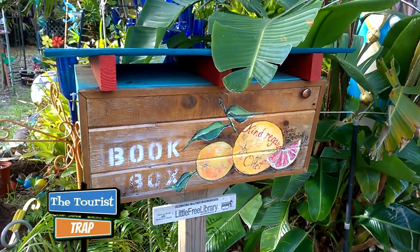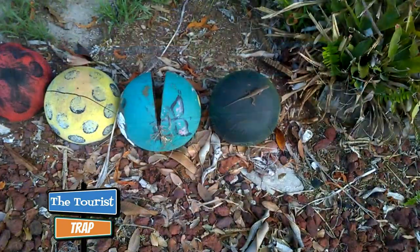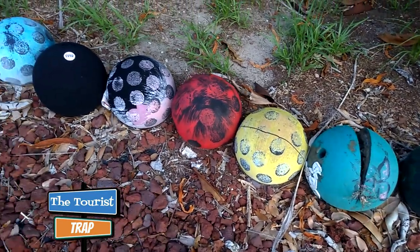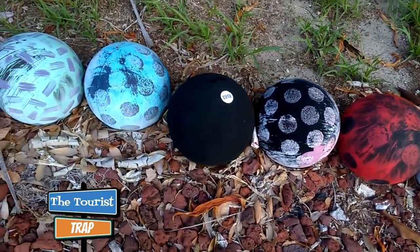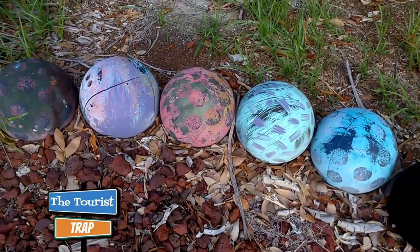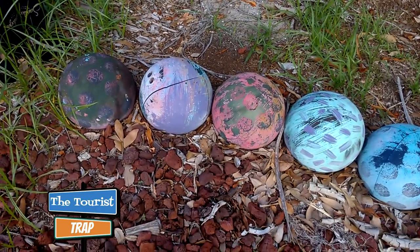They even have a little book box out here — you can donate books to the local library. Out in the front of this house there are all kinds of decorated bowling balls. I hear they went to a flea market that had a sign saying ten free bowling balls per person, and they both went and got some, building up a big collection.